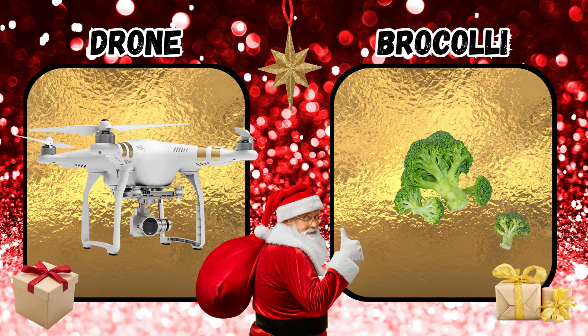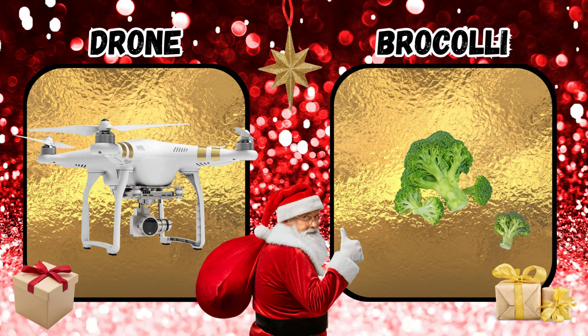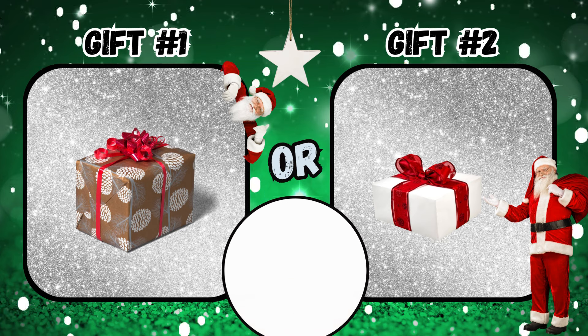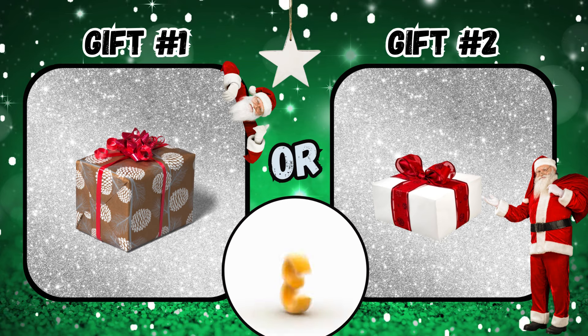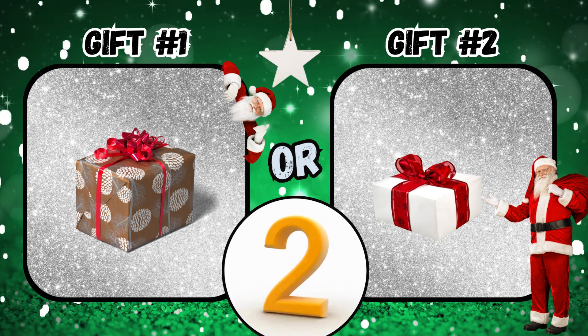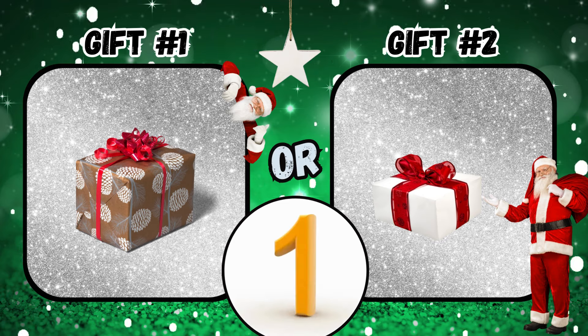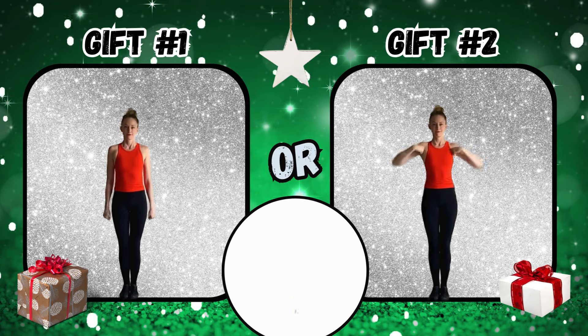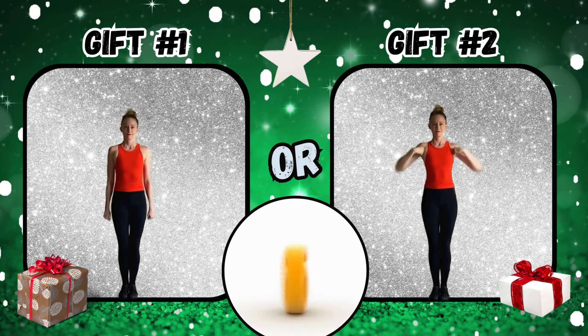What did you get from your Secret Santa? Gift number one or gift number two? If you said gift number one, squeeze and jump. If you said gift number two, flap your chicken wings.